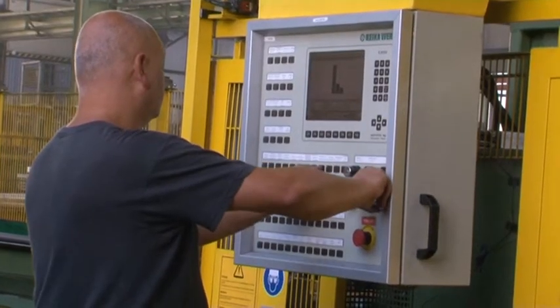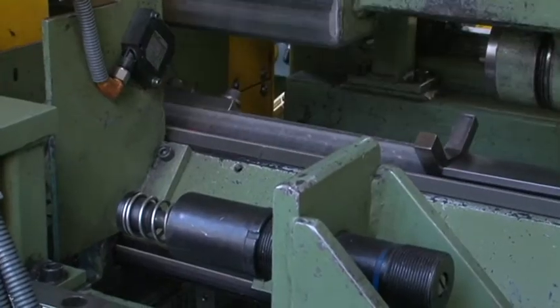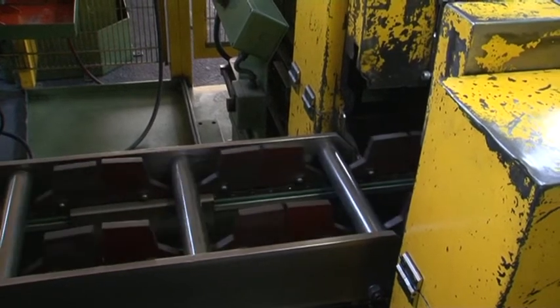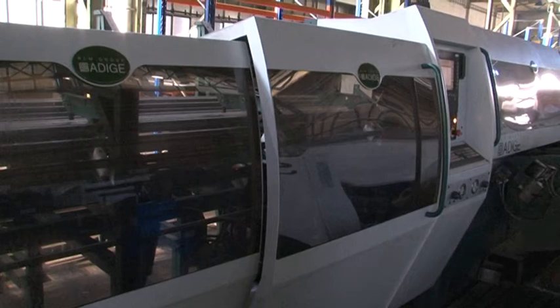Tubes with higher finalisation, mainly used in the automotive industry, are processed by modern technological equipment. Here they are sawed, cut, deburred or bent to the customer's specifications.